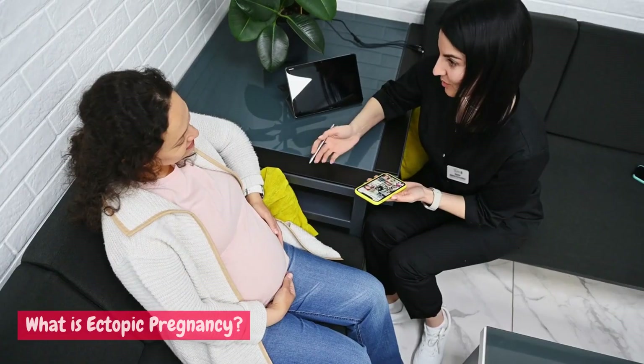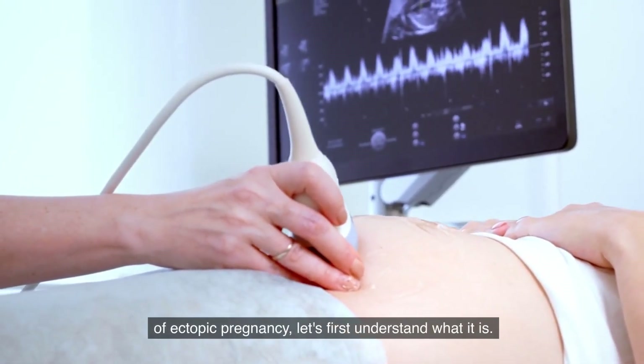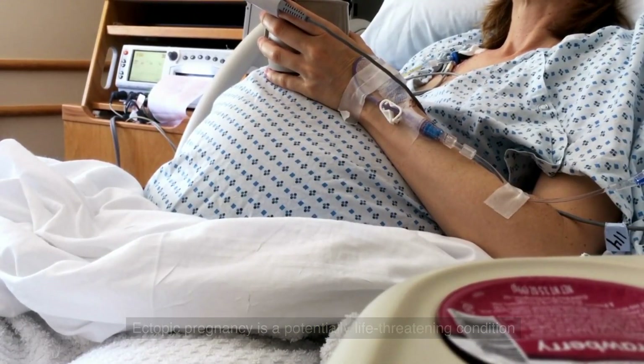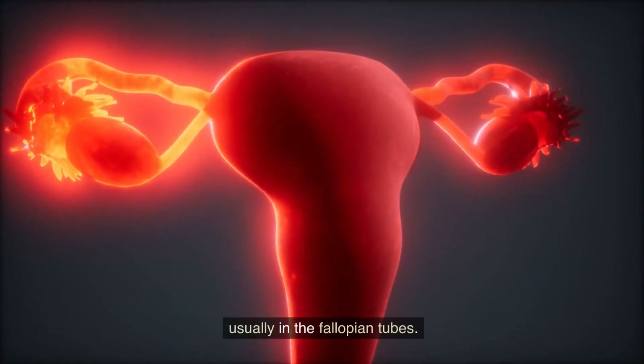What is ectopic pregnancy? Before we discuss the early detection of ectopic pregnancy, let's first understand what it is. Ectopic pregnancy is a potentially life-threatening condition where the fertilized egg implants and grows outside the uterus, usually in the fallopian tube.